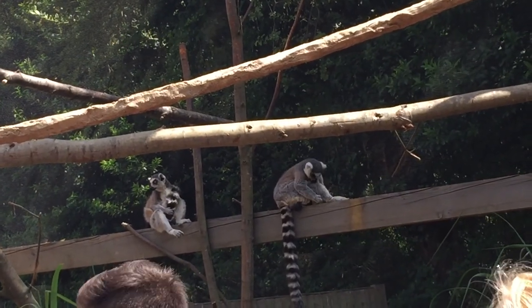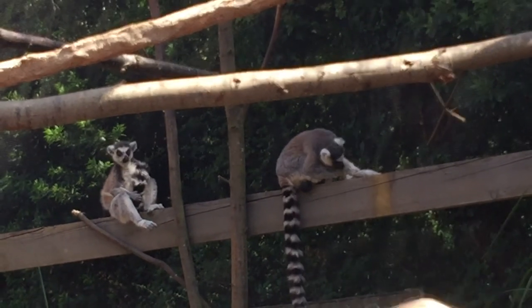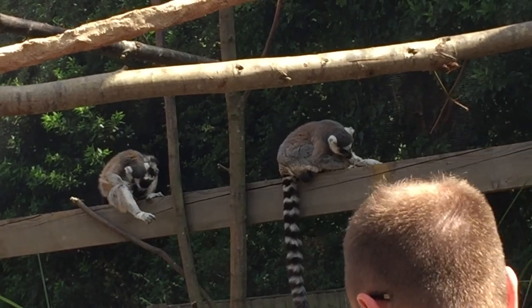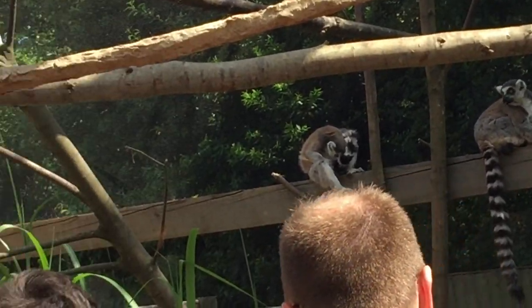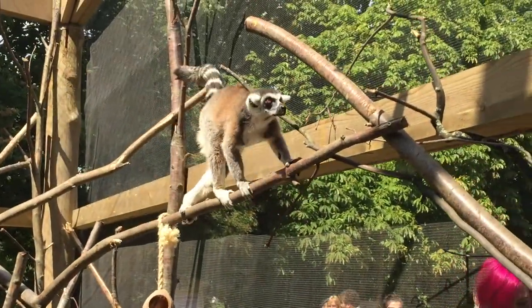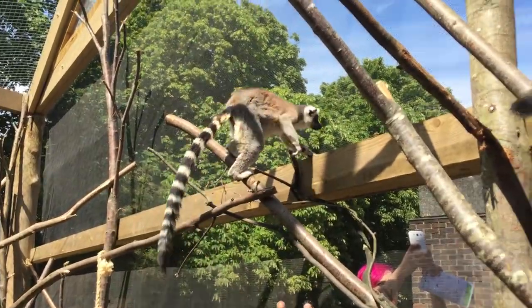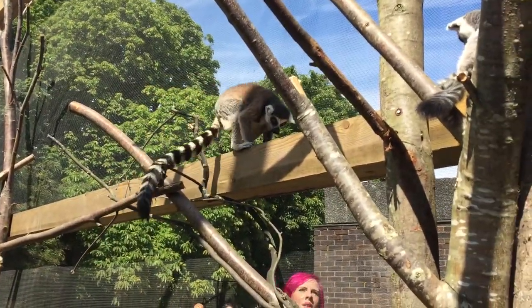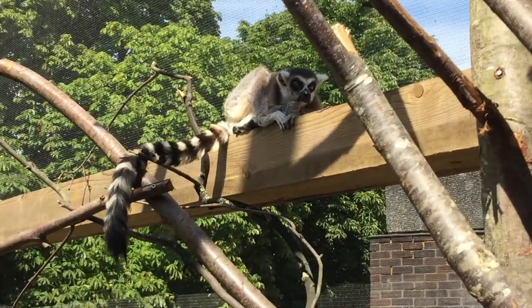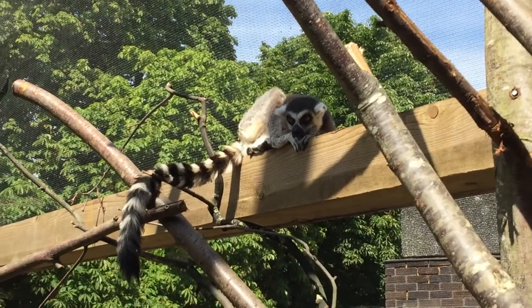But lemurs alone, amongst their own species, have lots and lots of different types. They come in lots of different shapes and sizes. The smallest — try and picture just how cute this one will be — it's actually roughly the size of your little finger, your smallest finger, around six centimetres tall. And this is the mouse lemur. Incredibly sweet, very, very tiny indeed.